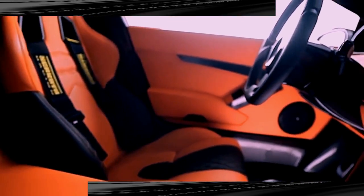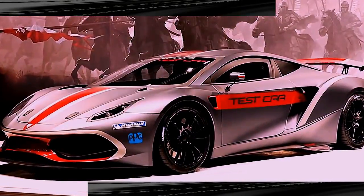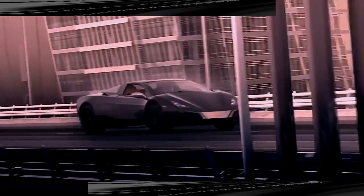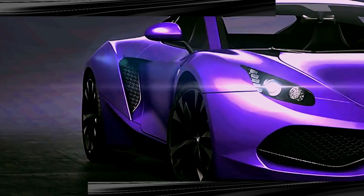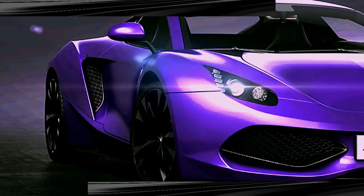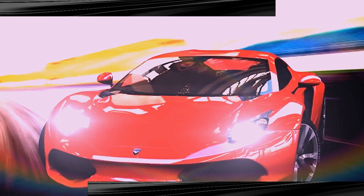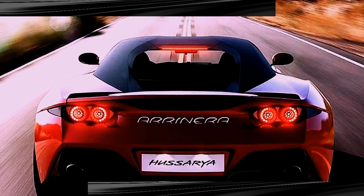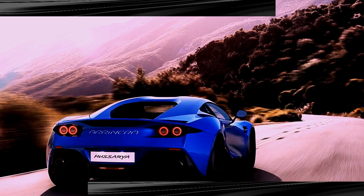This beast of a supercar is priced at close to $220,000, and only 33 of the Husuria 33s will be produced in the first year. The 800 horsepower, 8.2-liter V8 engine provides tremendous acceleration, moving this supercar from zero to 60 miles an hour in 3.2 seconds and the quarter mile in just 11 seconds. With a top speed of 211 miles an hour, the Husuria 33 ranks among the fastest street-legal sports cars known today.